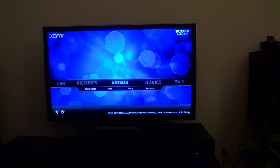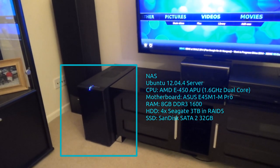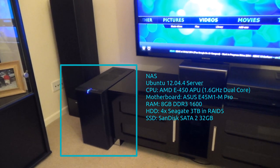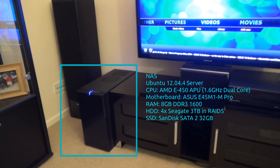It takes all the films off the network from my NAS down there, and that is Ubuntu 12.04, with a 9TB RAID.